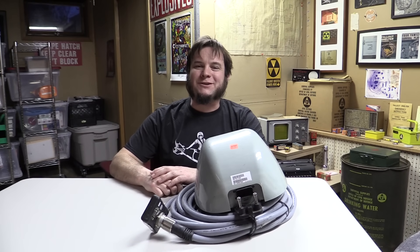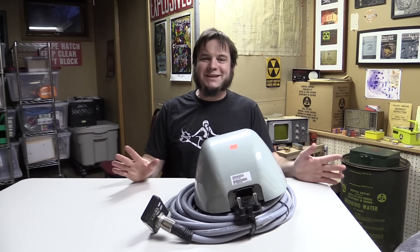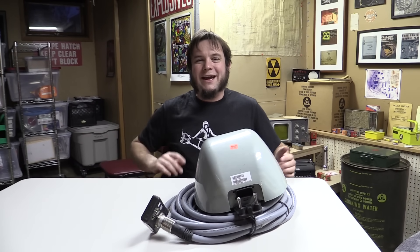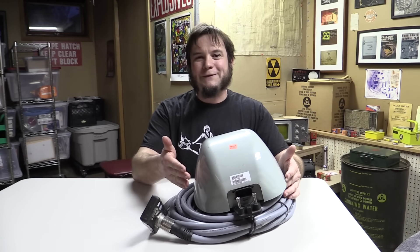Hi, and welcome back to the Save It For Parts channel. Today we're looking at another mysterious Axeman surplus gadget. Axeman is an amazing local store with all kinds of weird electronics, junk, surplus — a magical land of mystery that I like to buy all kinds of weird junk from. As you can see from my t-shirt, Axeman is one of my favorite stores, and when they had this mysterious item for only $15, I couldn't possibly pass it up.